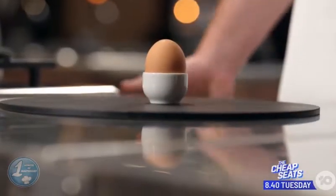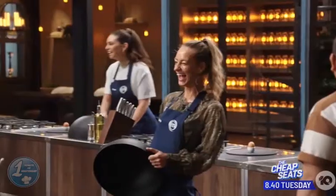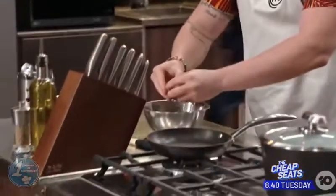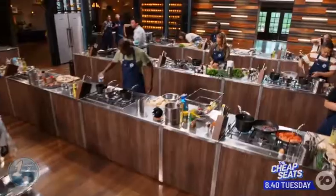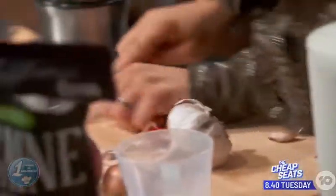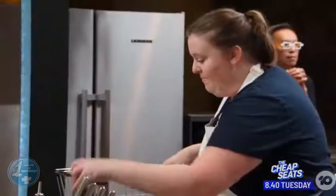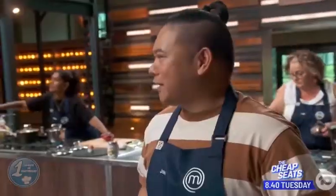A beautiful brown egg was revealed inside. The challenge for this episode is what they called the Egg Elimination Challenge. In Round 1, they had 30 minutes to cook a dish using a single egg — no extras — with only the top 3 dishes from each team being tasted.